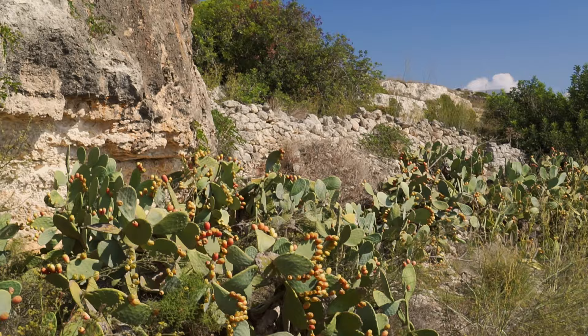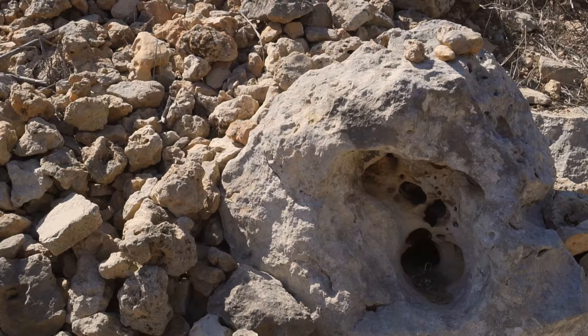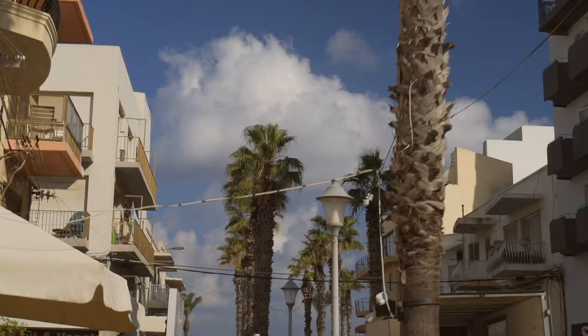The Għajn Tuffieħa Temple. In the previous video, I showed you the local Punic and Roman tombs. There's also a Neolithic temple here, or rather its remains. We don't know anything about it, because the place hasn't been excavated yet. I wonder what's underneath.